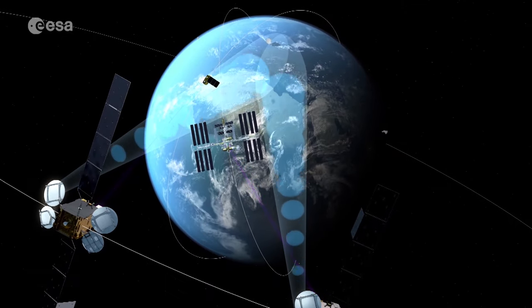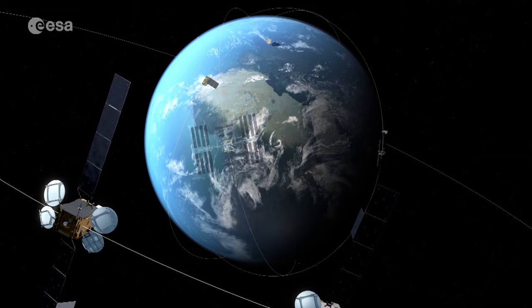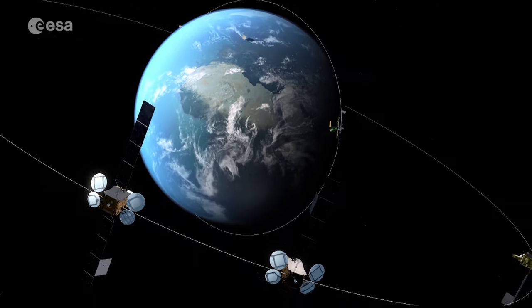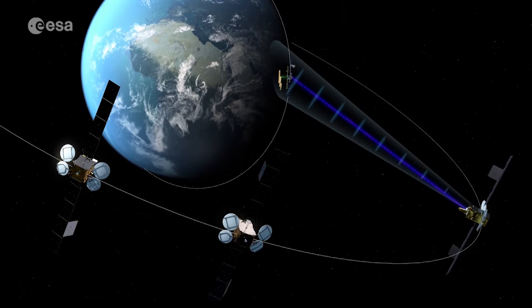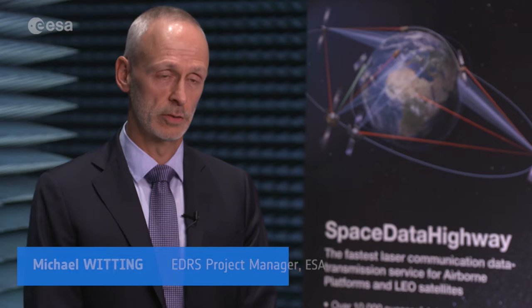Today, ESA and Airbus are already working on a third node, EDRS-D, which will be positioned over the Asia-Pacific region and mark another step towards worldwide use of this breakthrough technology. The ultimate goal will of course be to achieve global coverage, so that imagery taken anywhere in the world can be transmitted to Europe in quasi-real-time — meaning almost immediately. And there is a great future in using EDRS.